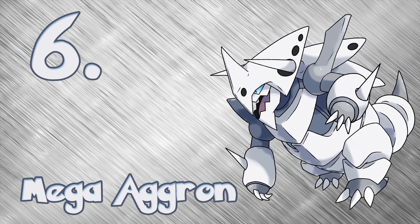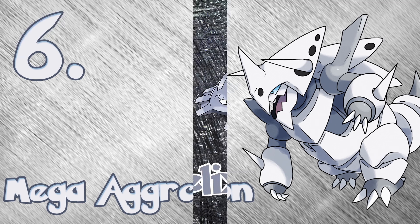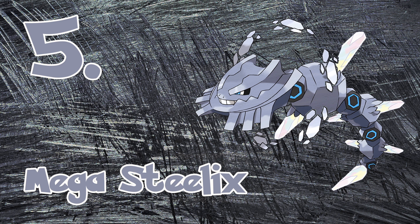Moving on to the top 5 coolest looking Pokémon, at number 5 we have Mega Steelix. Ever since I was a kid, I thought Steelix was already one of the coolest looking Pokémon, and now it has its own Mega Evolution. It's almost beautiful, isn't it?